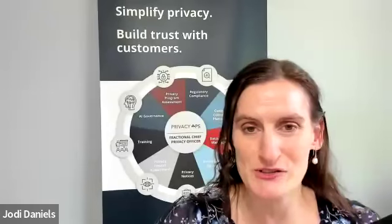We'd be delighted to talk with you about your privacy impact assessment program, and we look forward to doing so soon.